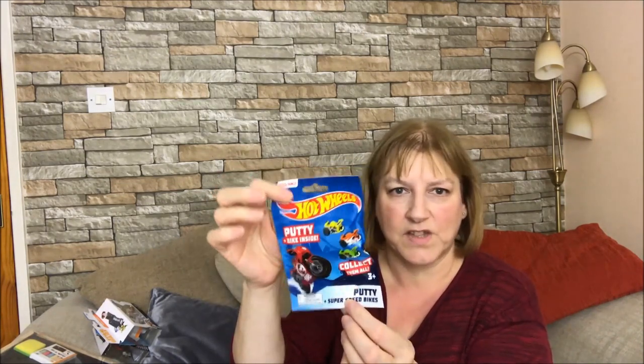I got him some little Hot Wheels kind of blind bag thing with a putty bike inside. He loves that kind of thing - he got some Hot Wheels stuff for his birthday so he should like that.